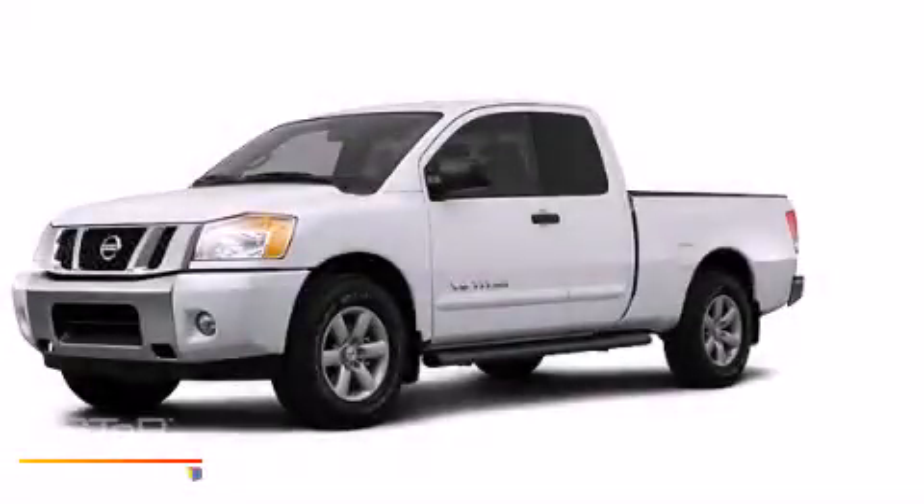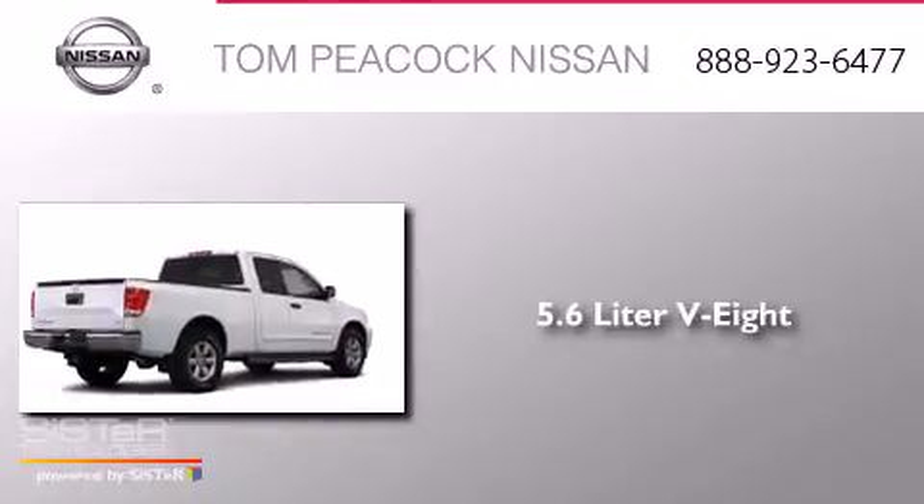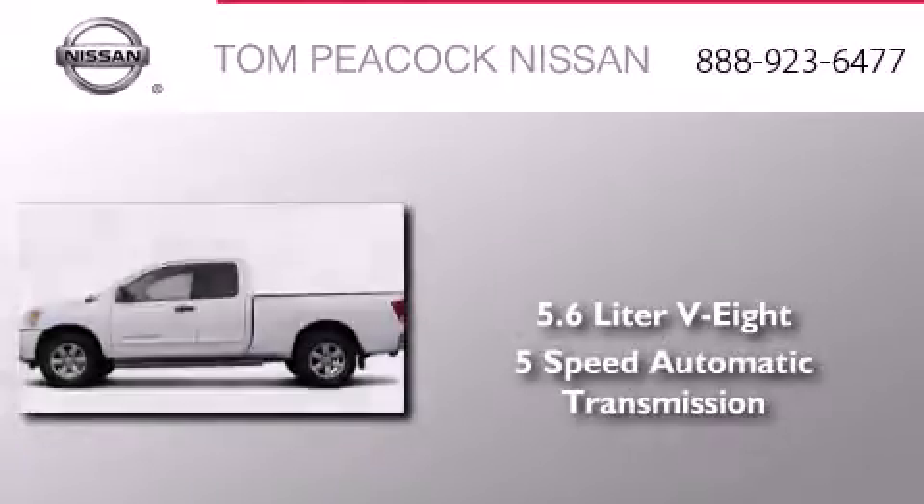This is a brand new 2013 Nissan Titan. It features a 5.6 liter 8-cylinder engine and a 5-speed automatic transmission.